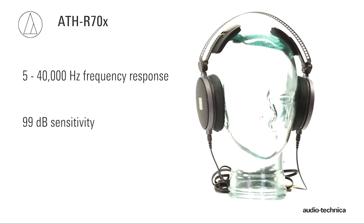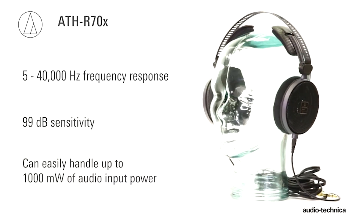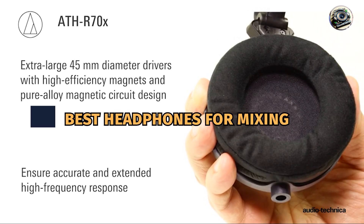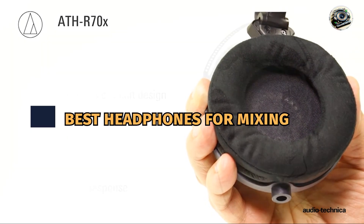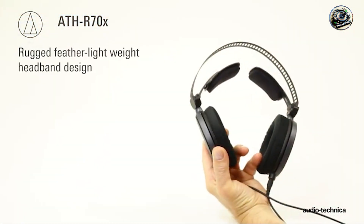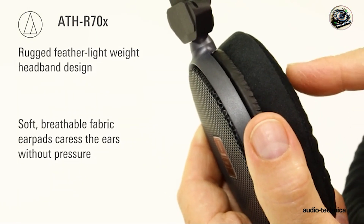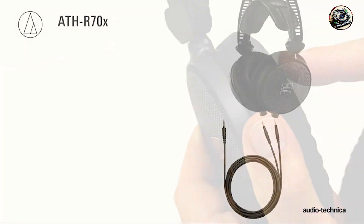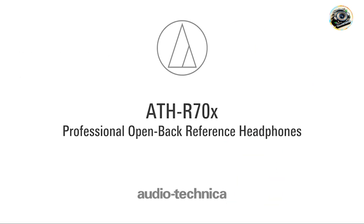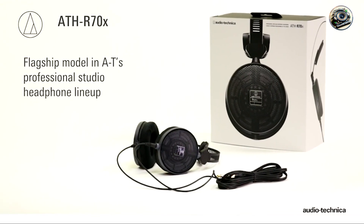Hey there, fellow audio enthusiasts. Are you a music producer or sound engineer in search of the perfect headphones for mixing and mastering your tracks? Look no further, because today we're diving into the world of professional-grade headphones to bring you the top contenders that'll take your mixing game to the next level. Join me as we explore five of the best headphones for mixing and find the perfect pair to elevate your audio production workflow.